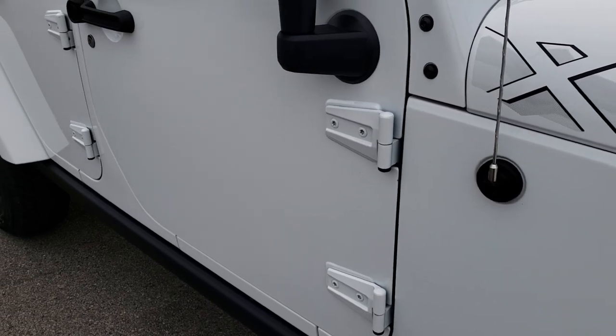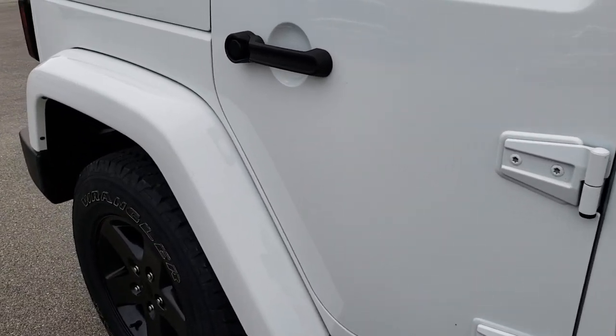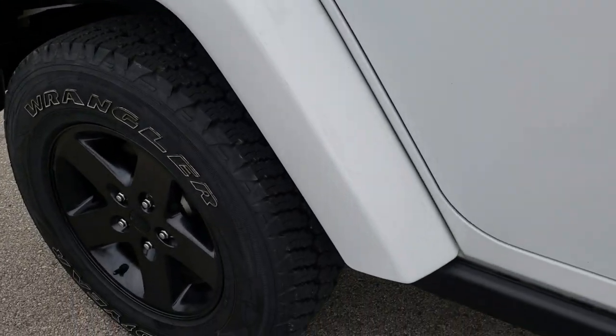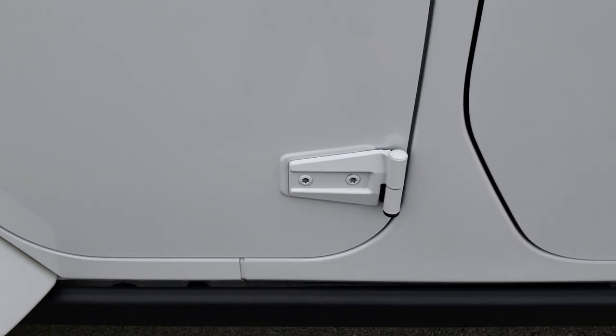As you go down this side of the Jeep you can see just how clean the body is, how reflective and mirror-like that paint is. That fender is in nice condition. The door hinges are in nice condition as well — I didn't see any corrosion on them.